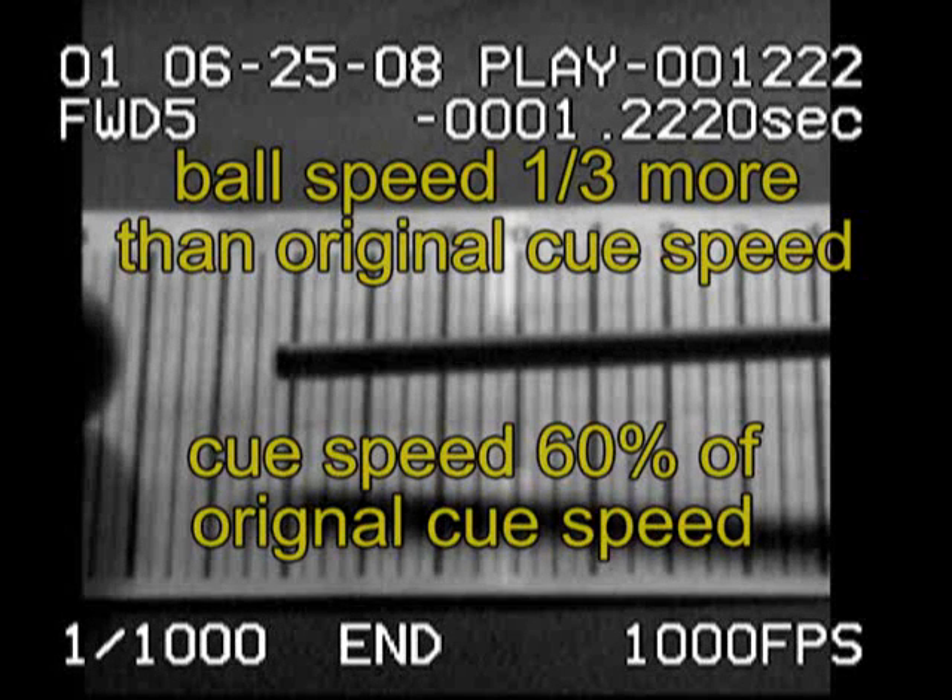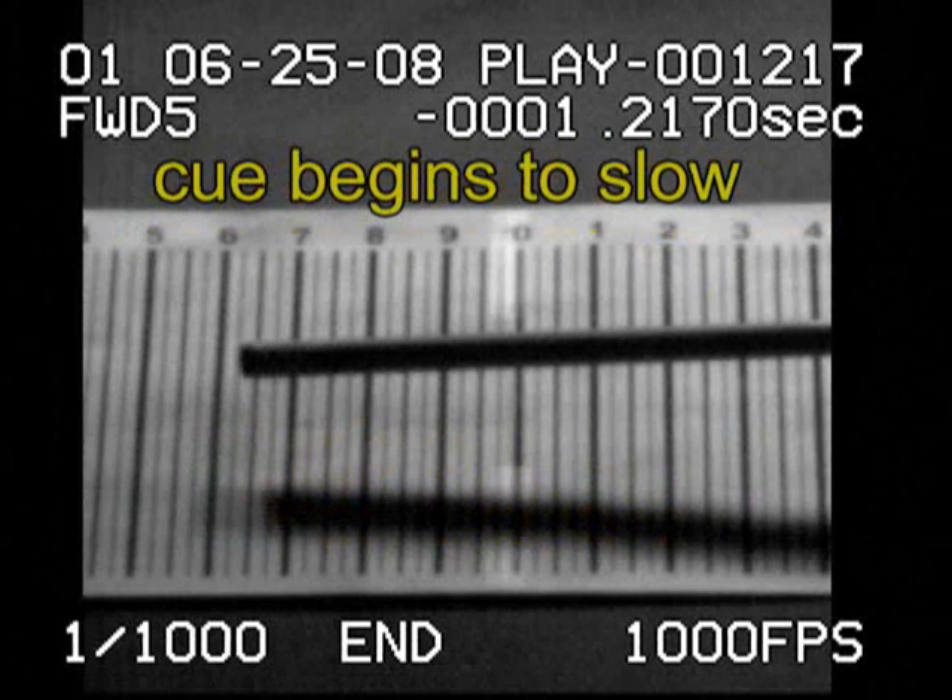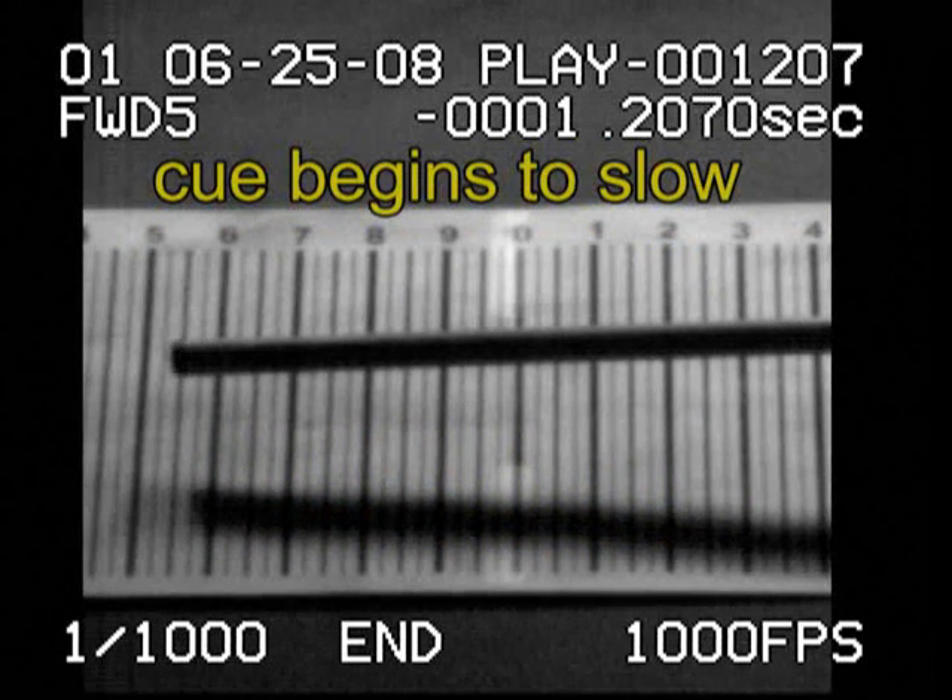After impact, the cue ball leaves at a speed typically one-third faster than the original cue speed. During impact, the cue typically slows to about 60% of its original speed. Finally, during the follow-through, the cue eventually slows to a stop.